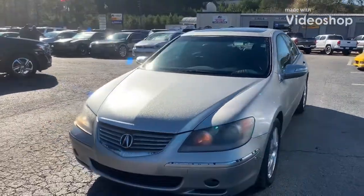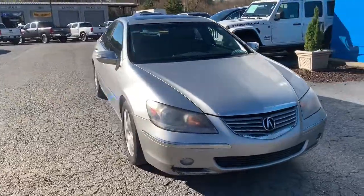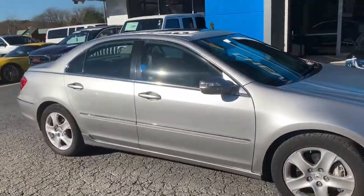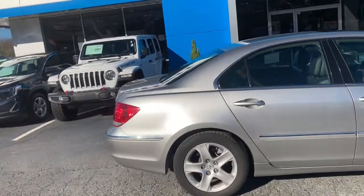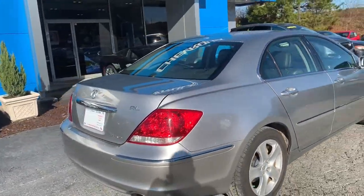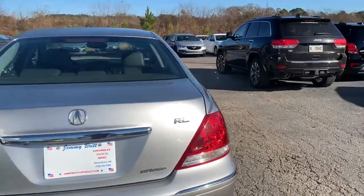Hi, this is Marco from Jimmy Brett Chevrolet, and I wanted to present to you the 2008 Acura RL with the technology package. This is an all-wheel drive model with a 3.5 liter six-cylinder engine on a five-speed automatic transmission.